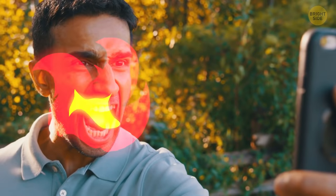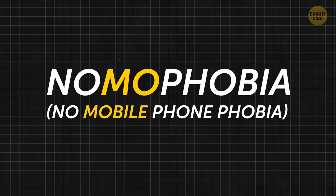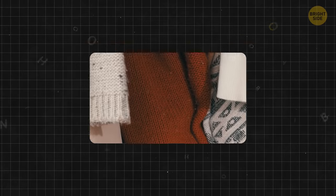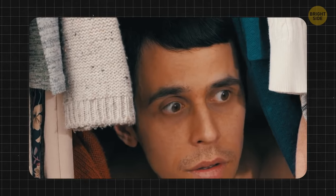Do you get stressed without your phone or when you've run out of battery? You might have nomophobia, which means no-mobile-phone-phobia. People with nomophobia are afraid of going anywhere without their cell phones. Don't worry — there's treatment for that.